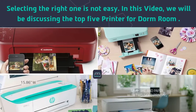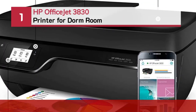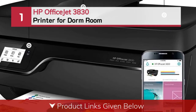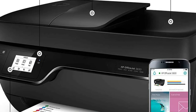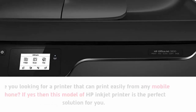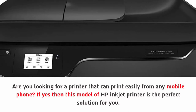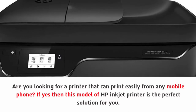Number one: the HP OfficeJet 3830 printer for dorm room. Are you looking for a printer that can print easily from any mobile phone? If yes, then this model of HP inkjet printer is the perfect solution for you.